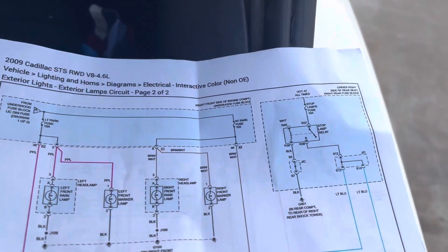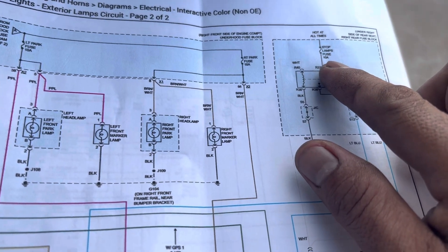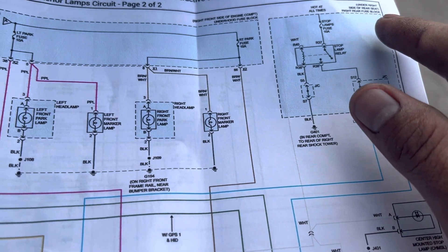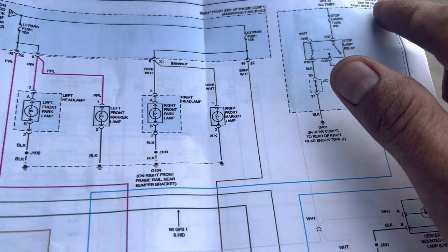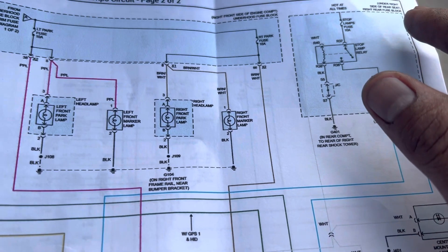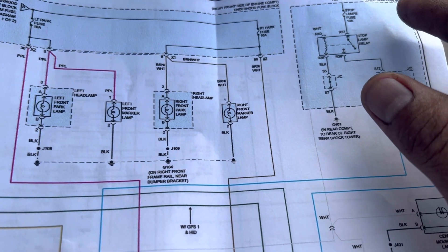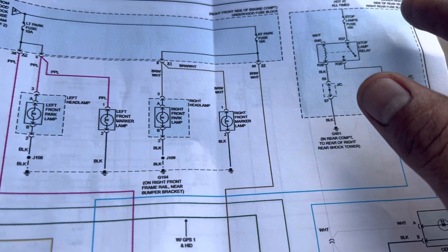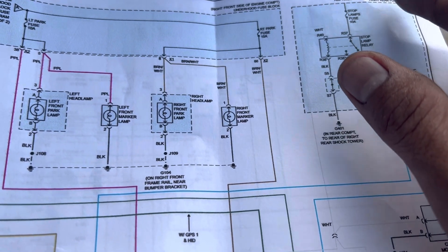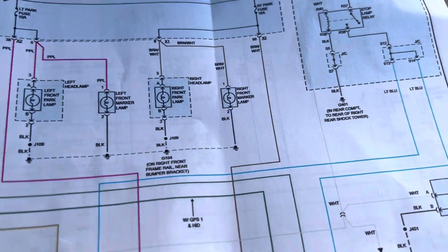So I went to my diagram and it says right here: stop lamp fuse, 10 amp, located on the right side of the rear seat — the right rear fuse block. This car has about five fuse boxes, but the one we need is the right rear seat fuse box.